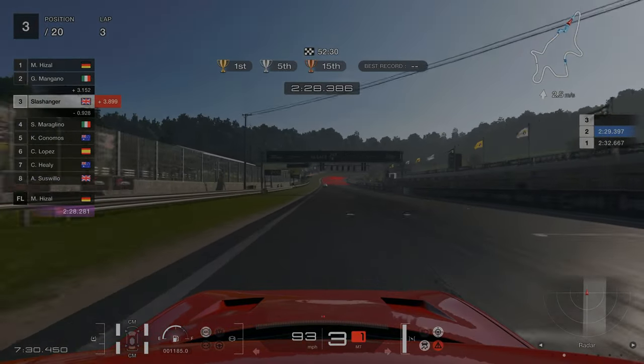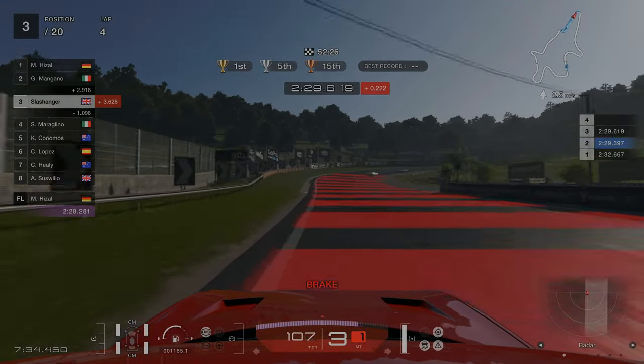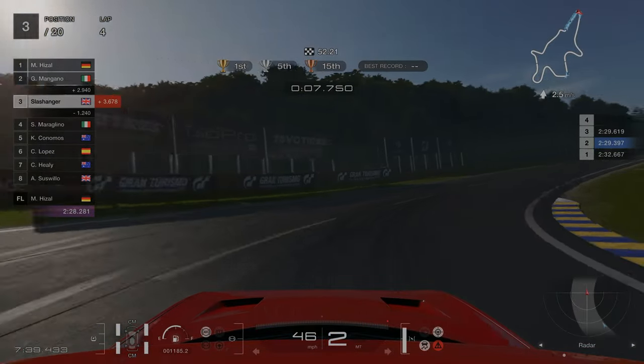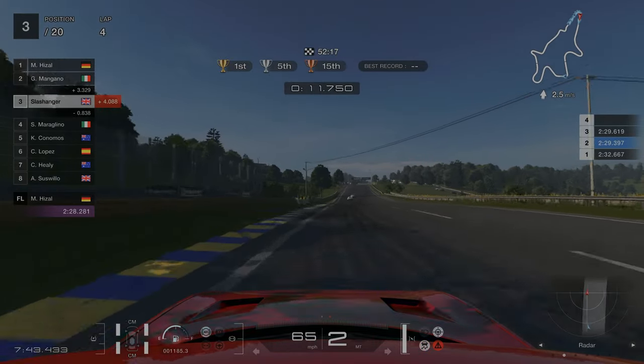I'm going to show you my fastest lap now. Coming down to turn one, braking just before the 50-meter board, going down into second gear. Be careful — if you apply too much throttle here you'll start to get a lot of wheel spin and the car will drag to the right.